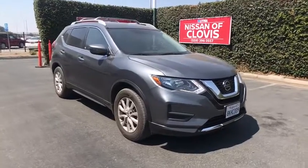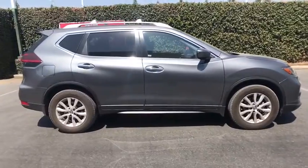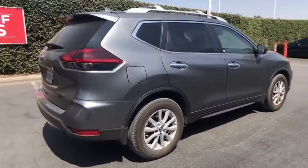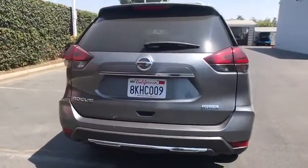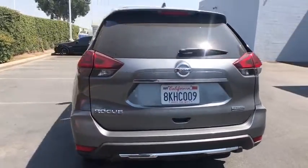We are pleased to show you the 2019 Nissan Rogue. The stylish Rogue gets 27 mpg and still boasts nearly 58 cubic feet of cargo space. With a 5-star side impact safety rating and confident handling, the Rogue is more than you expect and everything you deserve.